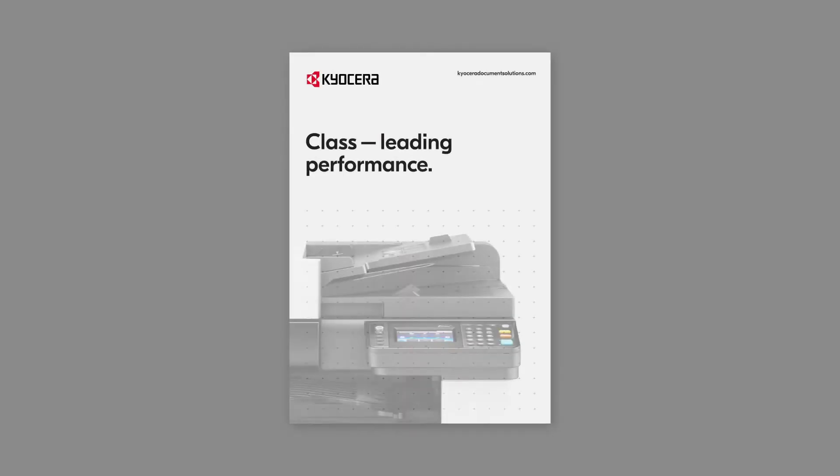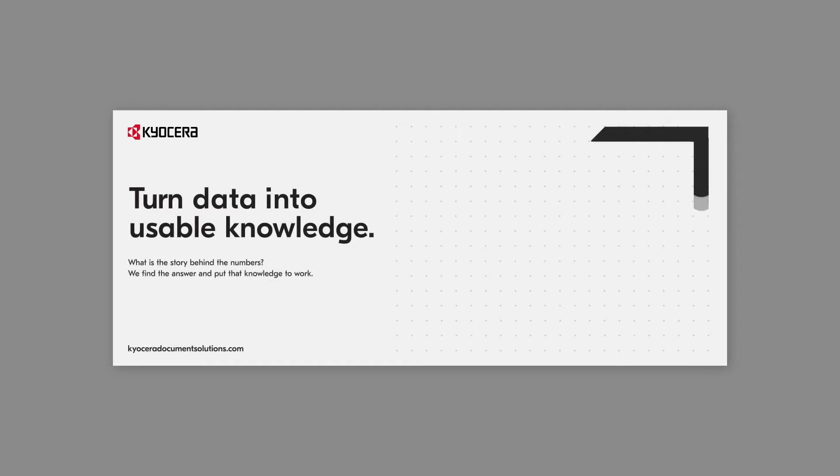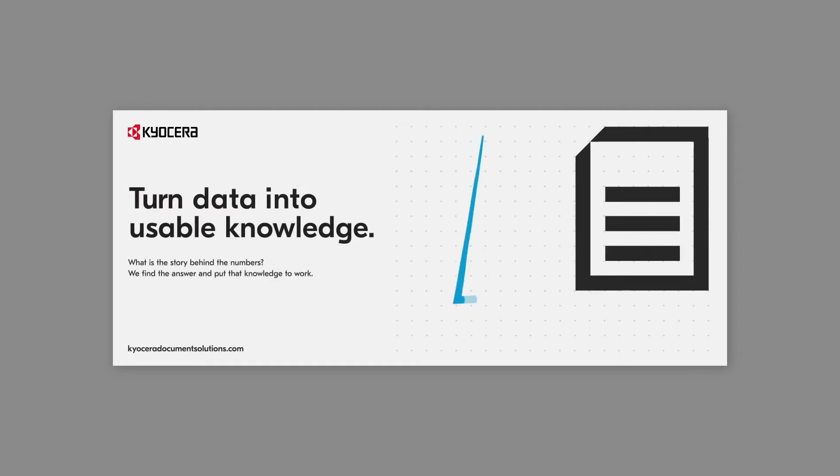We've given our content a complete makeover. The first thing we did was remove clutter and let the content breathe. We made it brighter and added space to get it feeling cleaner and more modern.